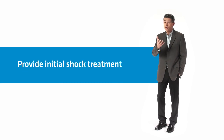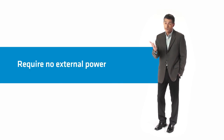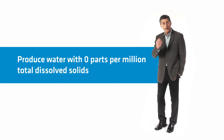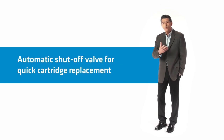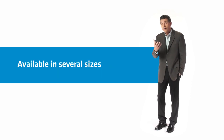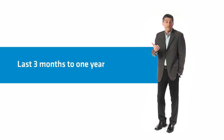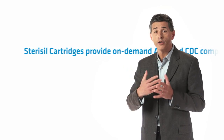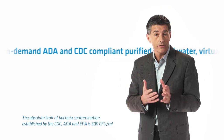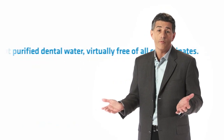Stericil cartridges are easy to install, provide an initial shock treatment upon installation, require no external power, produce water with zero parts per million total dissolved solids, eliminate hard water deposits, are equipped with an automatic shut-off valve for quick and simple cartridge replacement, are available in several sizes to optimize capacity and replacement times, and last three months to one year depending on size of the cartridge selected, water volume, and source water quality. Stericil cartridges provide on-demand, ADA and CDC compliant purified dental water virtually free of all contaminants.